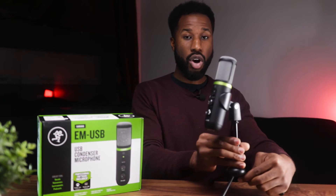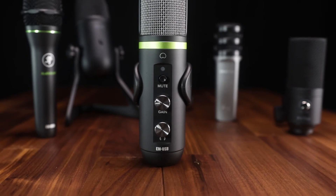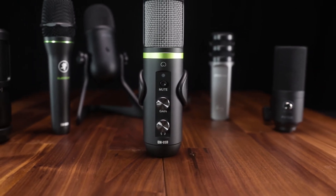The Mackie EM USB comes with a functional table stand that lets you extend the length for better positioning. You can also purchase a compatible pop filter that attaches to the base of the stand. There isn't a foam filter included in the bundle, so you'll need to spend a little more for additional accessories. But straight out of the box, this microphone sounds really good — very neutral sounding — making the Mackie EM USB a great option.